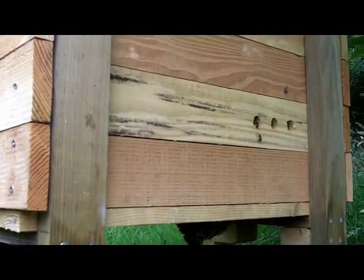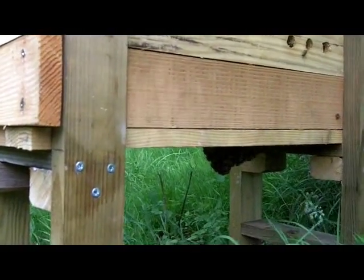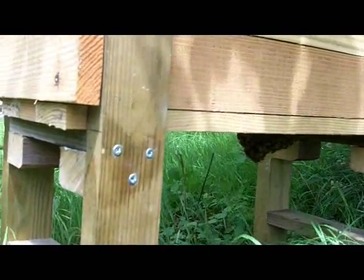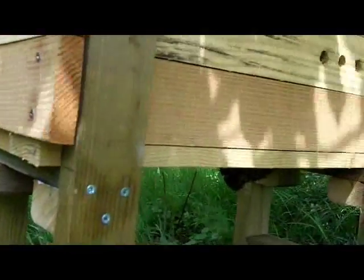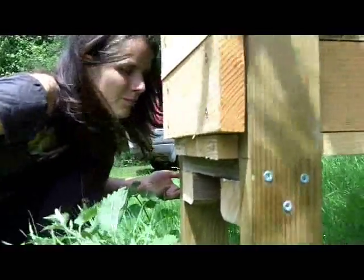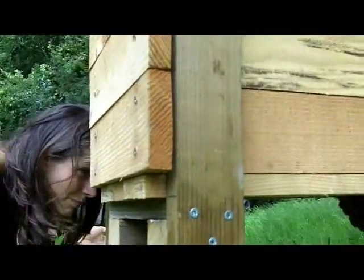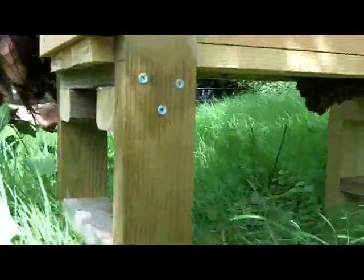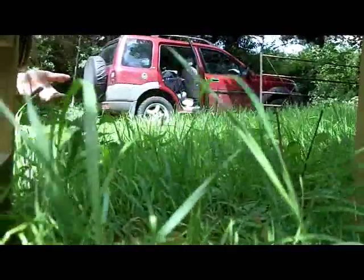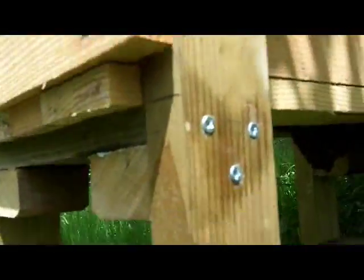The way this hive is designed and set up, it would be possible to jack the whole thing up and put another box below this one, but that would be quite tricky to do and there's going to be quite a weight there now. I suspect that if you did that, they would just add another four inches to the depth of their comb — which is how they would do it in a tree.